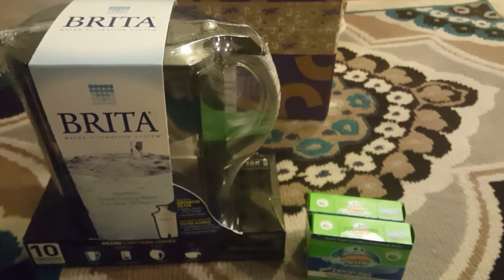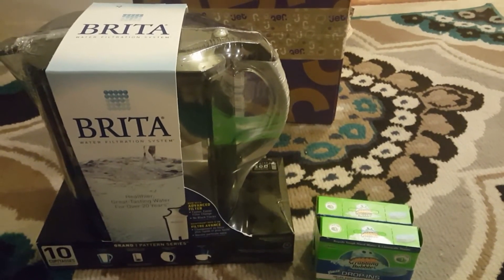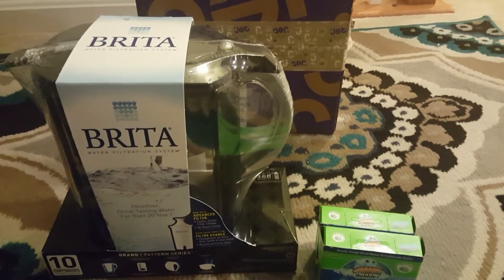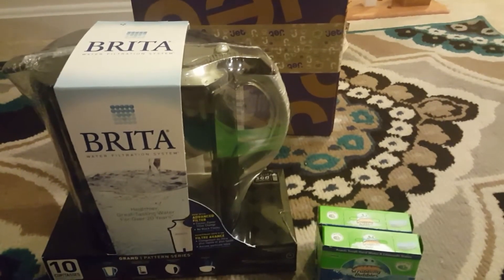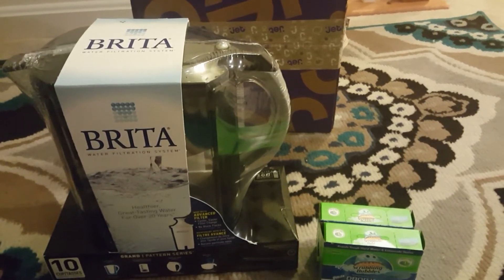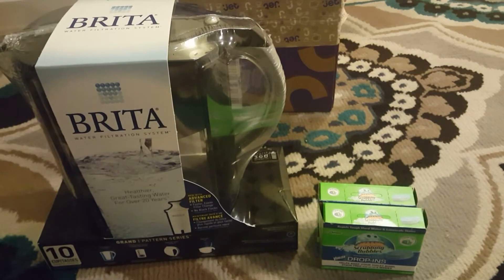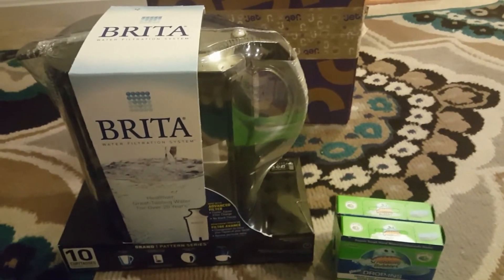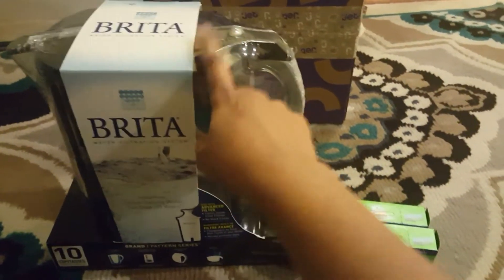I have the Ibotta app, which is a cashback program I already mentioned in my previous video. In the Ibotta app, there are various online stores linked, including Jet. Once you go from Ibotta to Jet, you can download that app and get cash back on certain items. For this Brita filter, I got $3 cash back.